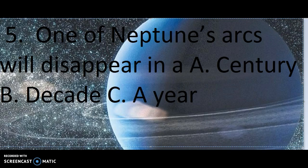Number 5. What if Neptune's arcs will disappear in A. A century, B. A decade, or C. A year?